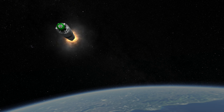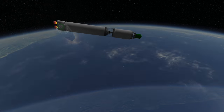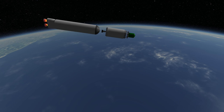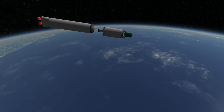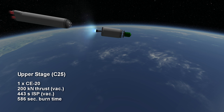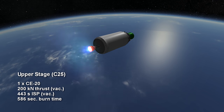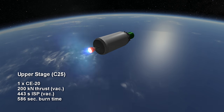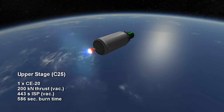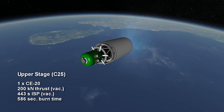While the video will not demonstrate this properly, the upper stage engine on GSLV Mark III hot stages, igniting before the core stage has shut down to eliminate the need for separation motors. The upper stage is known as the C-25, and the engine on it is the CE-20. It is a cryogenic engine burning hydrogen and oxygen at 200 kN vacuum thrust for 9 minutes and 46 seconds. The ISP of the engine in vacuum is 443 seconds.